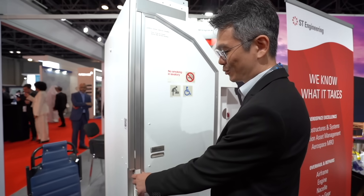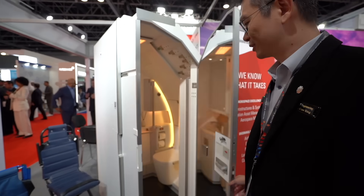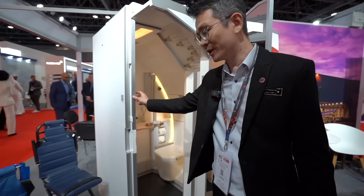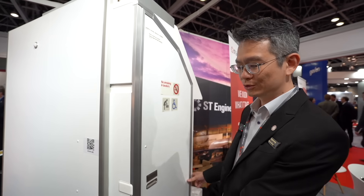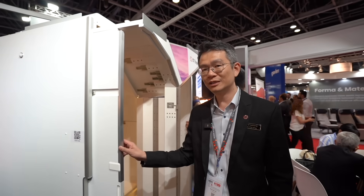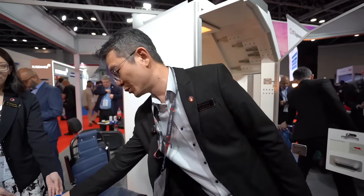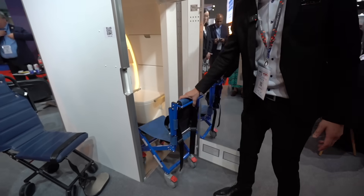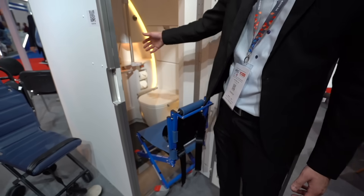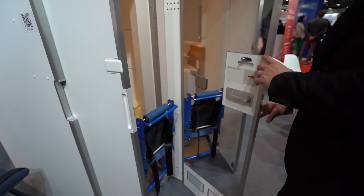I learned something very cool at the aircraft interiors show. This looks like a standard lavatory, but it's not — it's an expandable lavatory, and we're able to expand it in flight. This is easily done by any cabin crew, and you get 40% more space, as well as a much bigger opening for wheelchairs to go in. You can push a wheelchair in with space for another person to stand inside to assist the wheelchair user onto the toilet, and then close it up so they have complete privacy.